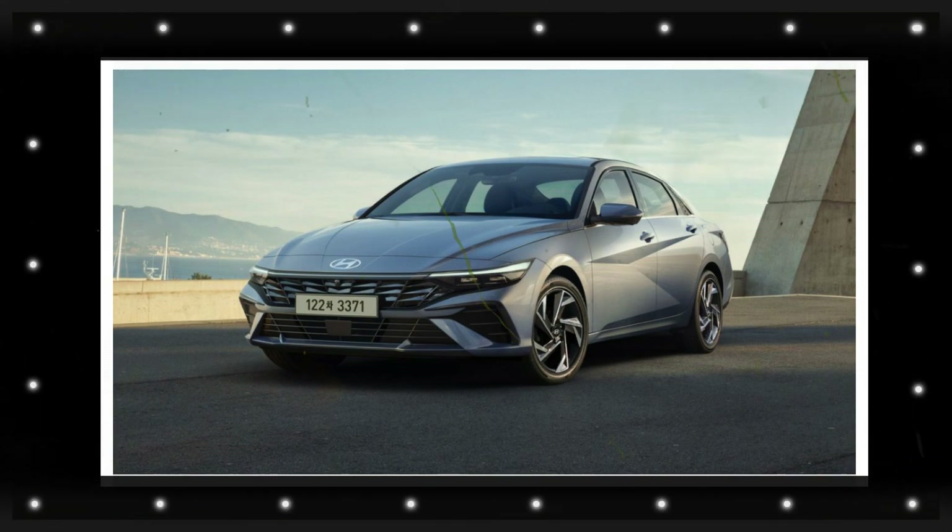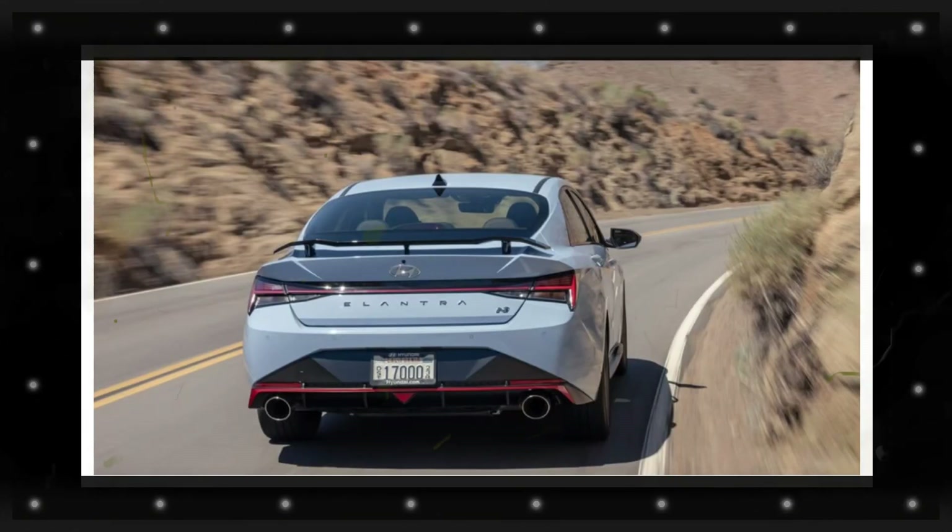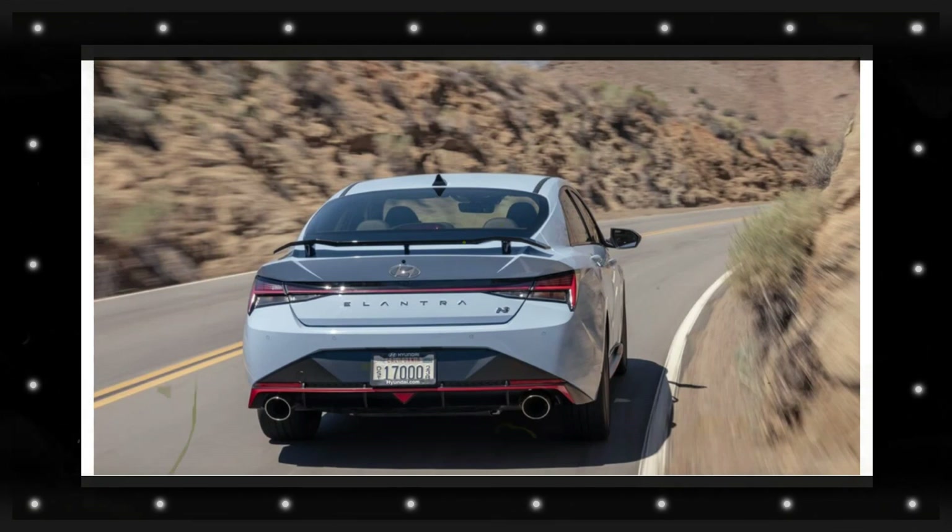The hood will continue to have deep ridges as well as prominent body lines. At the back, the sedan will have an upgraded rear bumper and updated taillights.